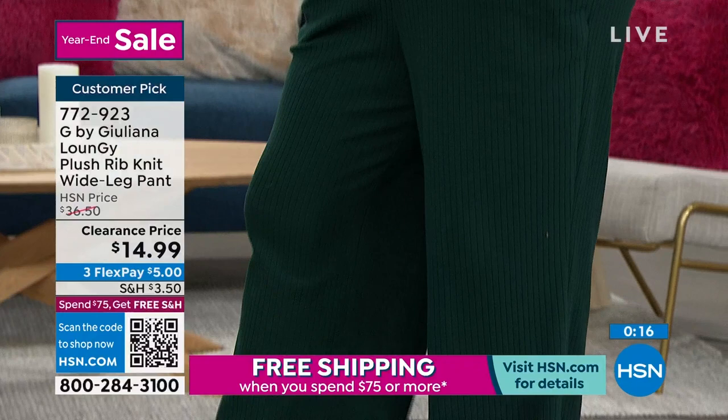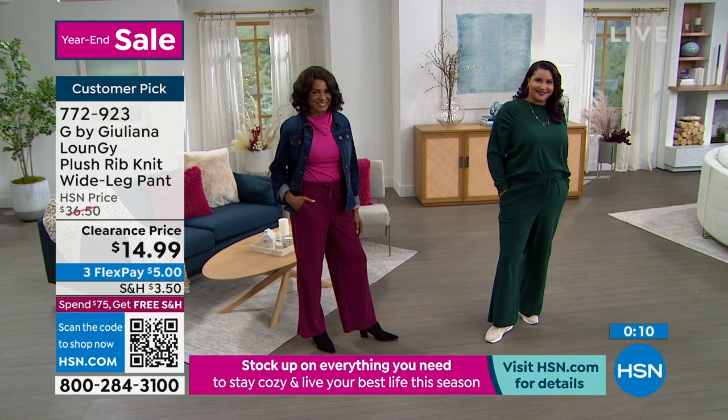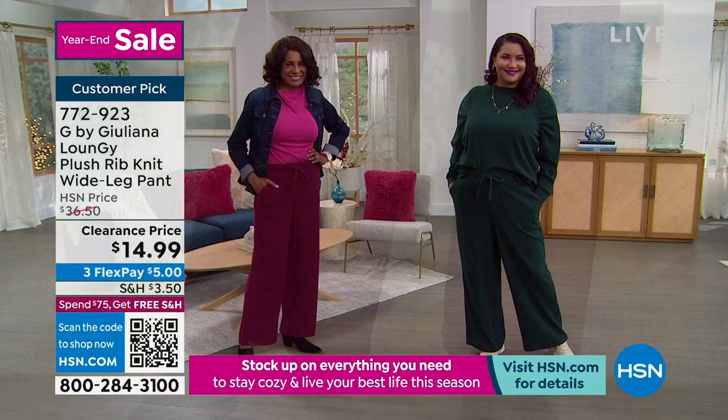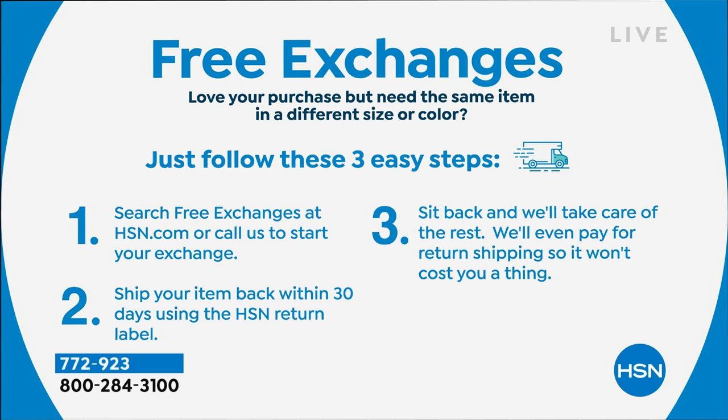We only have about 200 left of each color of the pants, and we have extra extra small to 3X sizing. So we're going to wrap up on that one and move on because we have so much to get to. Let me talk about free exchanges — this is really awesome. Let's say you get it home and need a different size. We're going to have you ship it back for free, fix the issue, and ship it back to you free. So we now have free exchanges, which I adore.